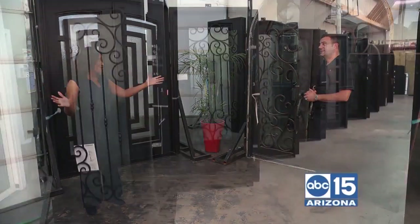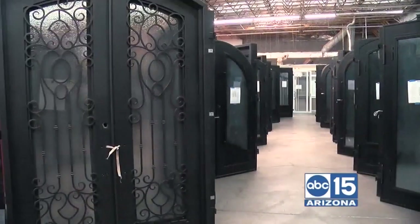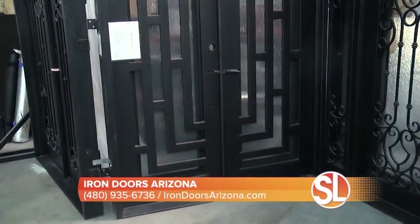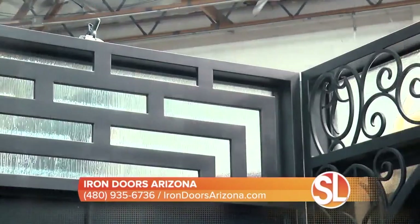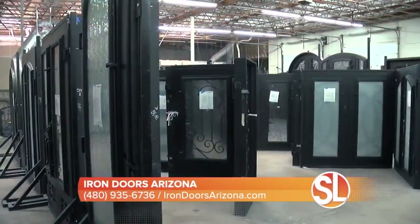We're inside your beautiful showroom here in Phoenix. What kind of customer experience do people get when they come in? We actually have over 500 doors in stock, so we pretty much have something for everybody. And if someone shows us a picture of something we don't have, we can always make it for them — anything they want.